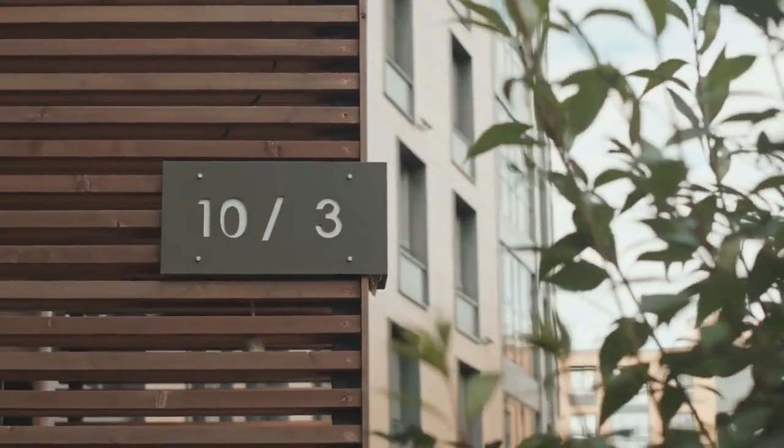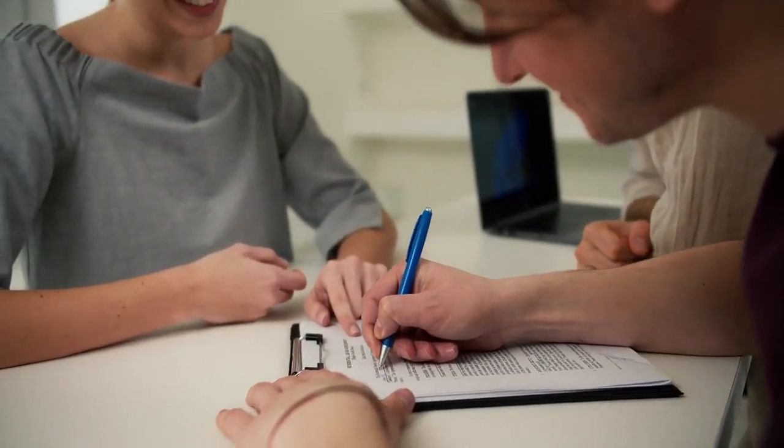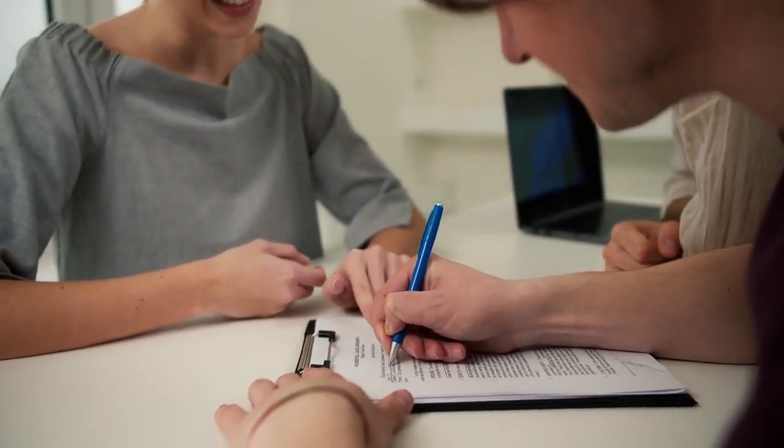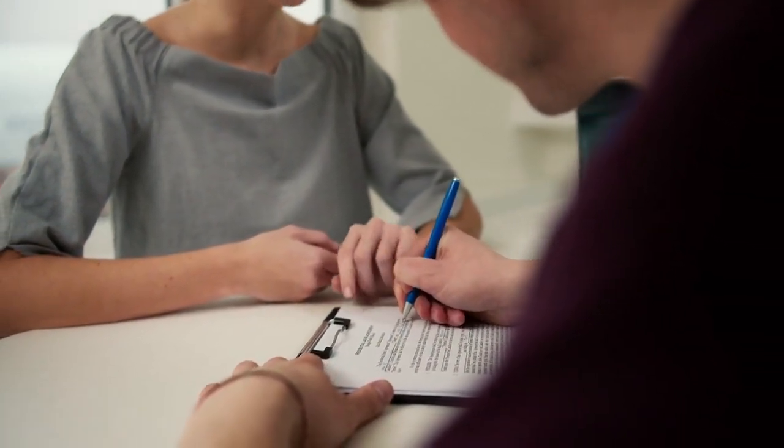Rental rates aren't just numbers — they're strategic decisions. Alpine Property Management employs a meticulous formula that combines market analysis, property attributes, and tenant demand to set rental rates that maximize returns and attract quality tenants.